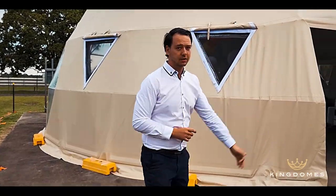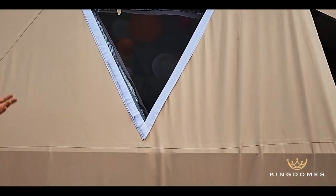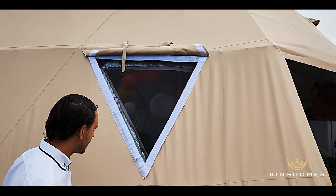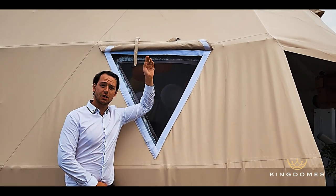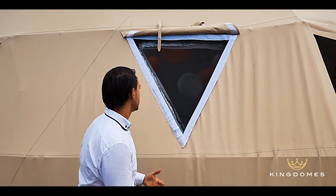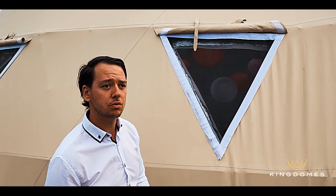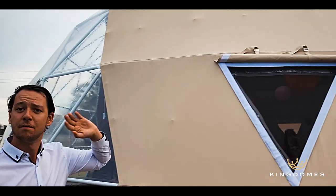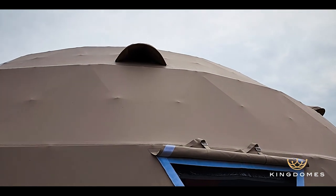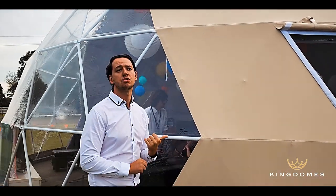So here we have our 10 metre dome with a lovely matte beige cover. Absolutely gorgeous. What we're looking at right now is your mesh window — quite a large window. It gives you plenty of airspace going through, a nice cross breeze. The camp flap at the top makes it nice and air sealed, water sealed as well. This dome comes with five of these ventilation ports as standard, and there are also five mesh windows on here.